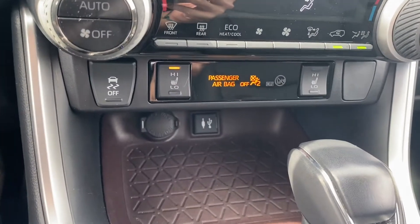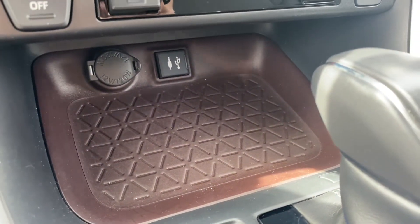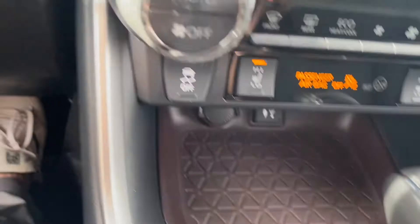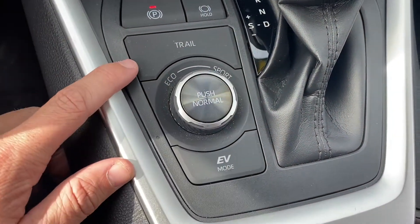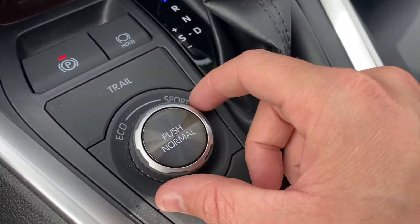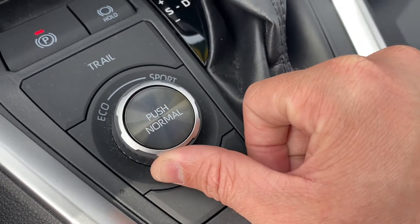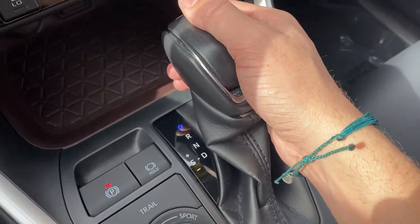Down here in the center console compartment you get a 12-volt socket, aux port, USB port, and an electric parking brake. It is a push-to-start vehicle. All your drive modes are right up front — you get trail mode, EV mode, and with the limited trim, there's an LED light behind the mode button: turn it left and it turns green for normal, push it and it turns blue, or turn it right and it turns red for sport.